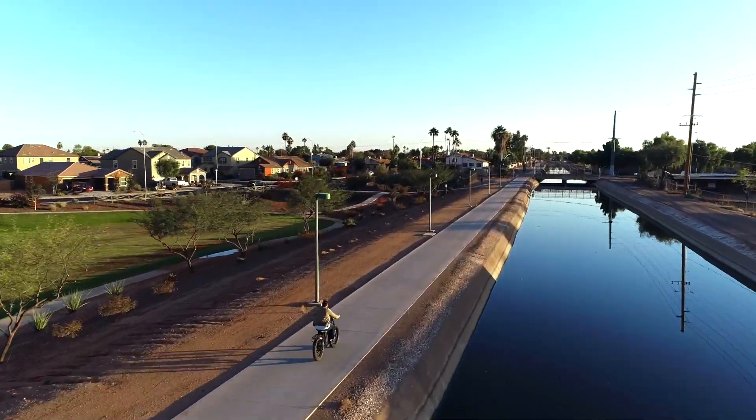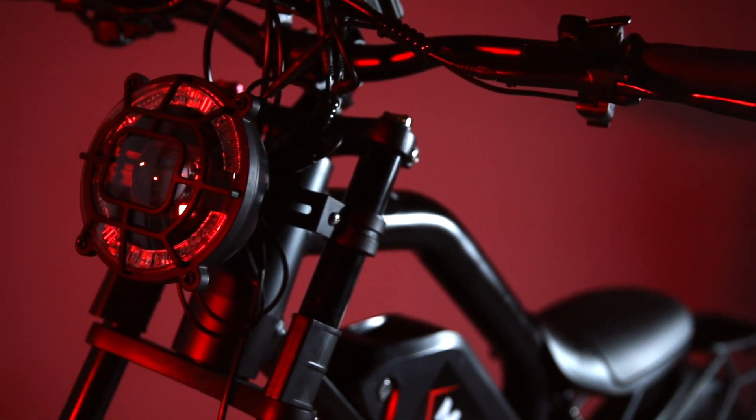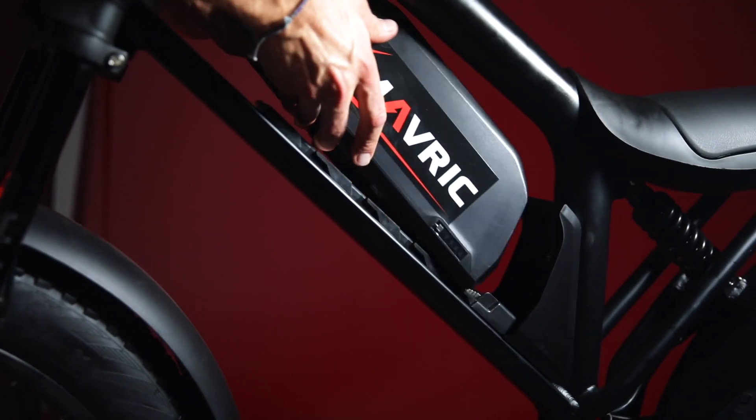The Matador isn't your typical e-bike. Its patented frame has the look and feel of a motorcycle without the motorcycle cost. Our parts are unapologetically high-end. A Samsung 1200-watt lithium battery that is fully charged in just four hours.